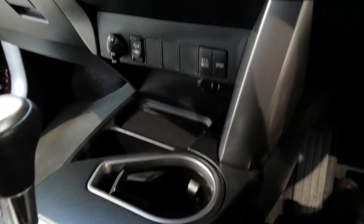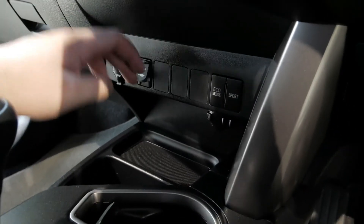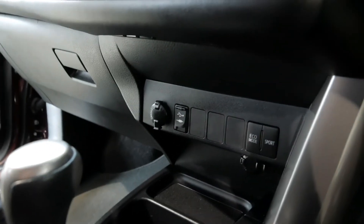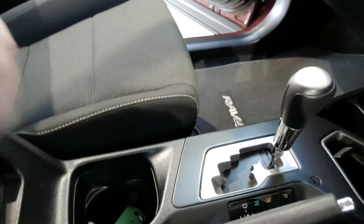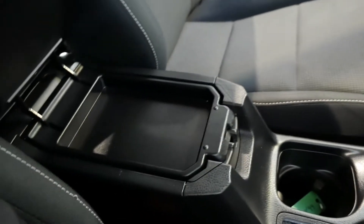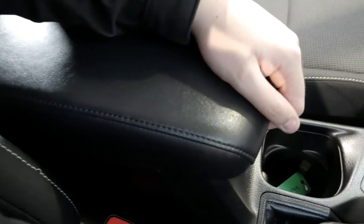You have two cup holders — one at the front underneath your USB points. There are also a few buttons here for eco mode and sport mode, which allows you to change the behaviour of the gearbox, maximising fuel consumption. Another cup holder is next to the gear knob, and there's a large centre console armrest with two compartments — top and bottom, depending on which latch you pull.